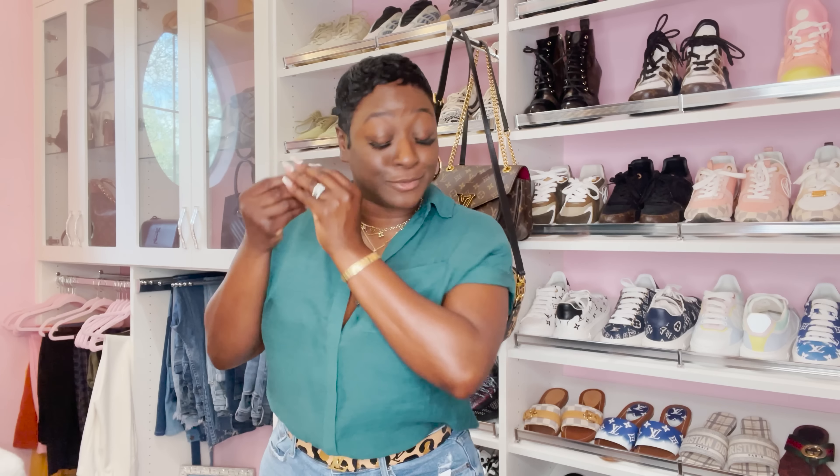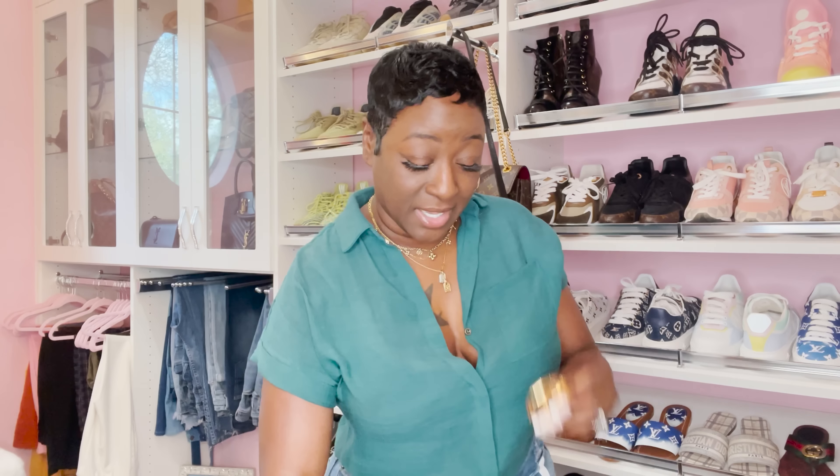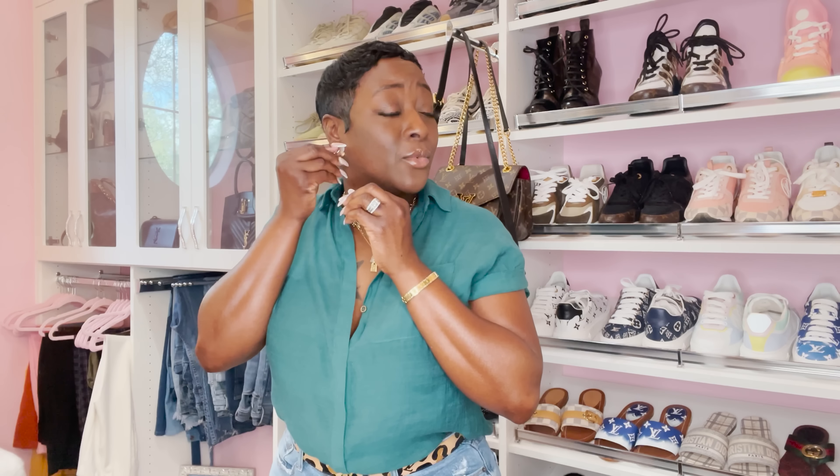I'm going to take these off for the video because I have to get used to them, but I've been wanting them for a while and I'm happy I finally have them. If you have the Louise Hoop Earrings, let me know in the comments. Guys, I'm happy — a lot of you ask why I smile so much. Just life in general.